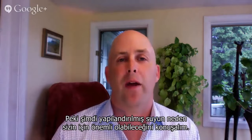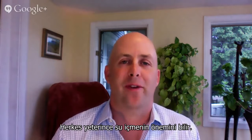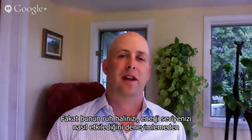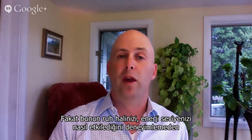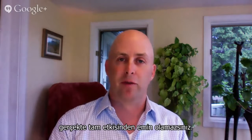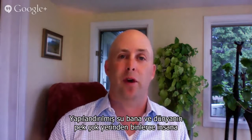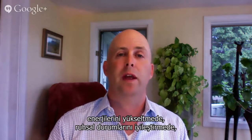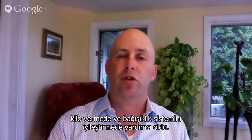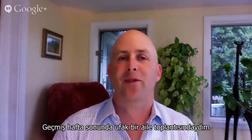Let's talk about why that might matter to you. Everybody knows hydration's important, that we're supposed to drink more water. But until you start experimenting with it regarding your mood and your energy levels, you really don't have a complete picture. Structured water has helped me and many thousands of people all around the world to increase their energy, to improve their moods, to lose weight, and to improve their immune function.